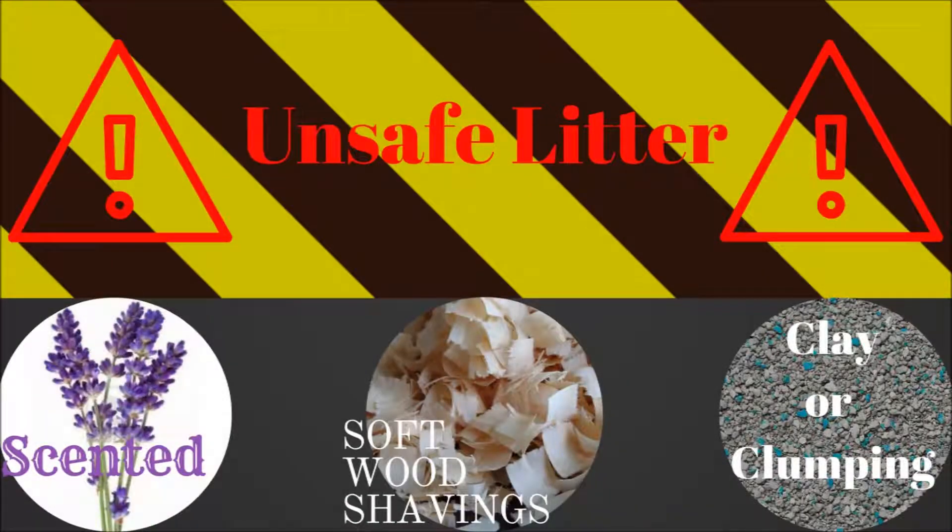I thought I would start out with things that in my opinion are unsafe for your rabbit, or that I personally wouldn't use. To begin with, we'll talk about scented litters — I've seen lavender and sometimes even coconut scented things. Most animals have much more sensitive noses than us humans, so things that we find pleasant probably aren't as pleasant to them. Many small animals have very sensitive respiratory systems, and I highly doubt these are scented naturally — they likely use chemicals, which is obviously not good.